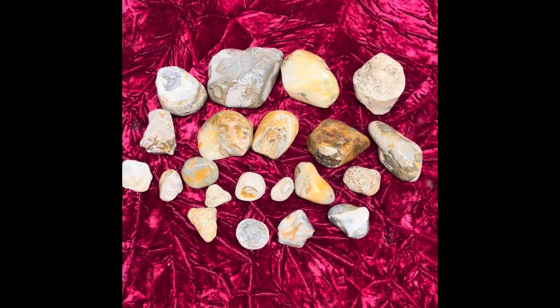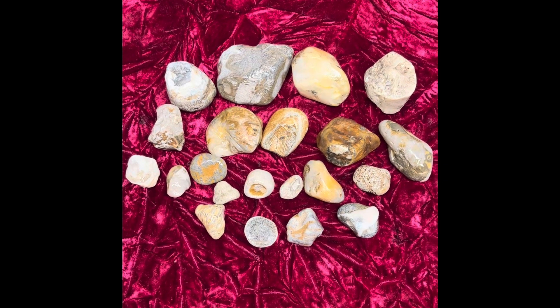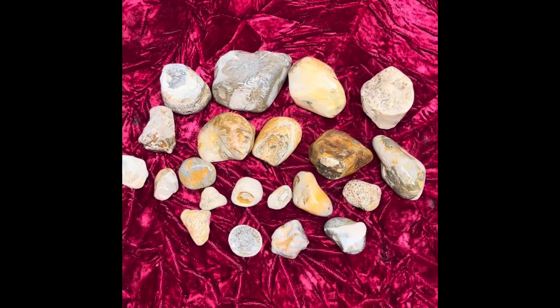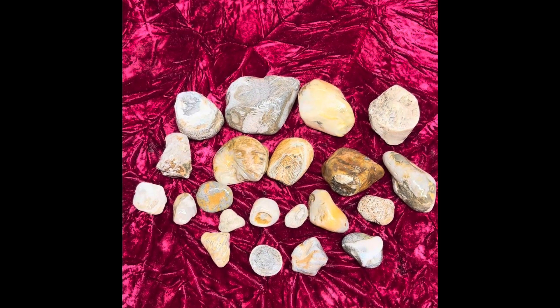Hey all, Ryan here from Planetary Lapidary and welcome to another episode of Lake Michigan Fossils, where I go over fossils that I find on the western shore of Lake Michigan, give you a little bit of information, and show them to you so you might have a better chance of identifying them on your rock hunts.